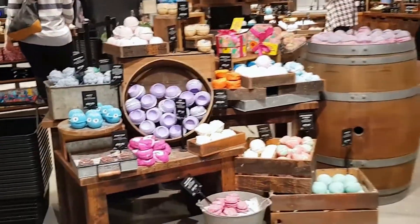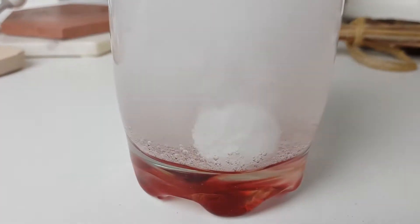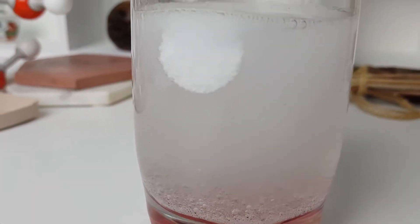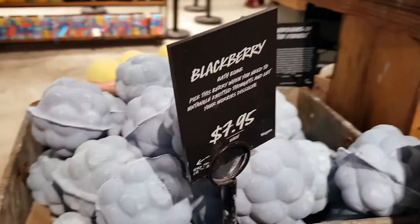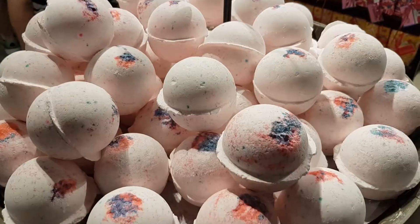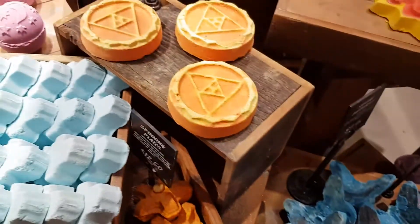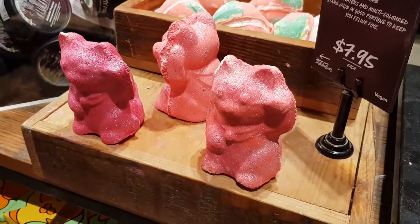Bath bombs were invented in 1989 by one of Lush's co-founders, Mo Constantine. She wanted to introduce luxurious ingredients to the already pretty awesome bath time experience. She was inspired by Alka-Seltzer tablets, a fizzing hangover cure, and the first bath bomb also came in tablet form. Soon the blackberry bath bomb emerged, shaped like a literal bomb. Lush's aesthetic became more stripped back, and with the discovery of 3D printing we get bath bombs in tons of different shapes.